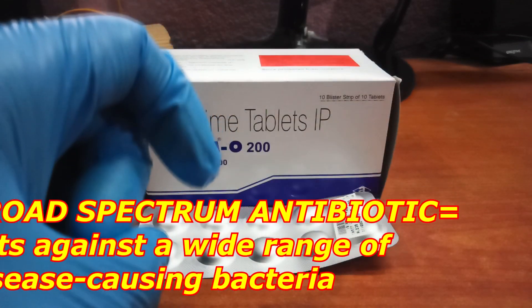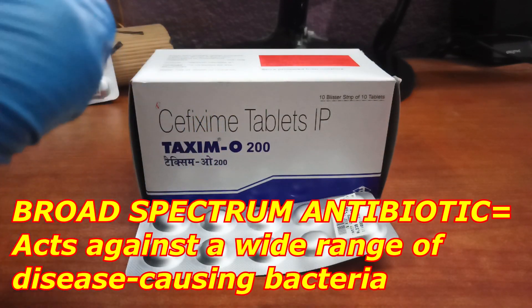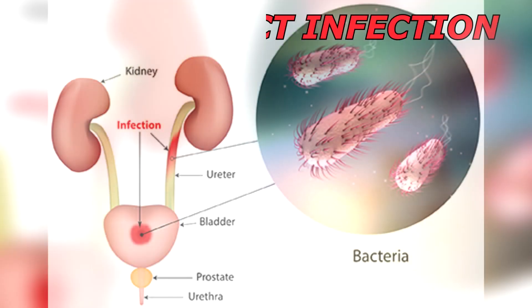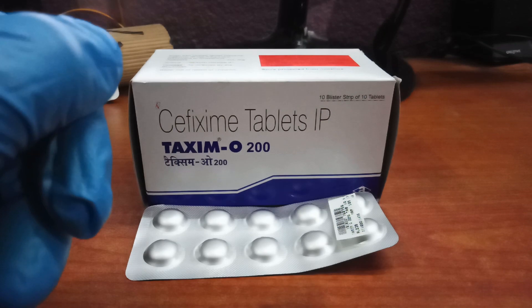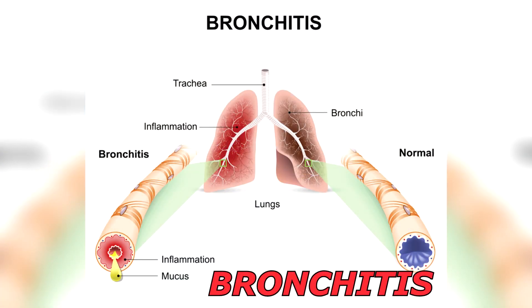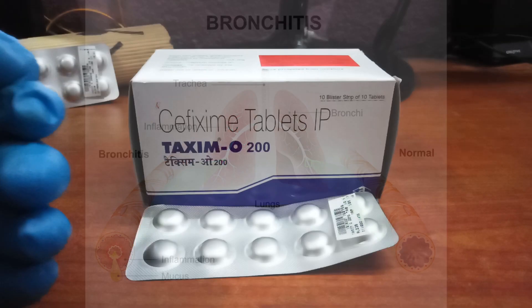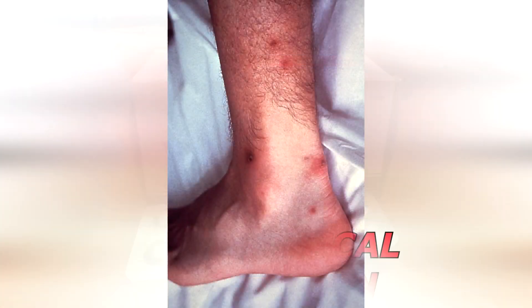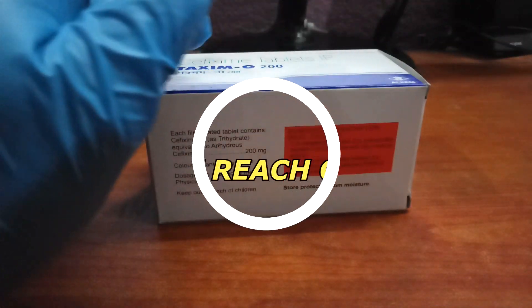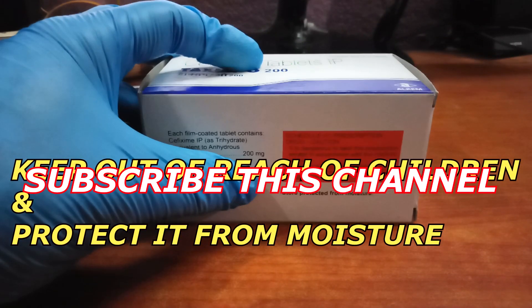Taxim O 200 is a broad spectrum antibiotic drug. It is used to treat a wide range of bacterial infections, including urinary tract infection, bronchitis, ear infection, pharyngitis, gonococcal infection, and others.